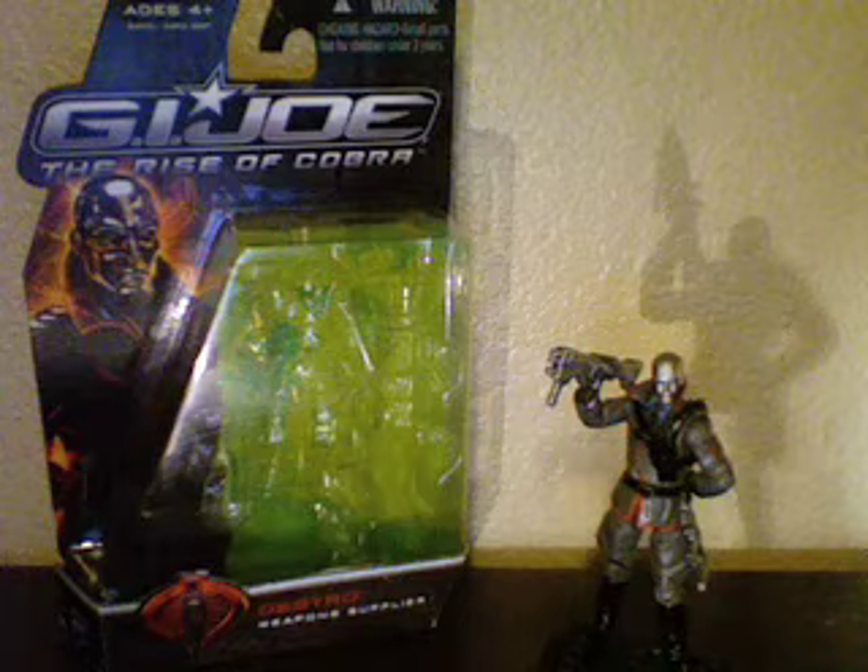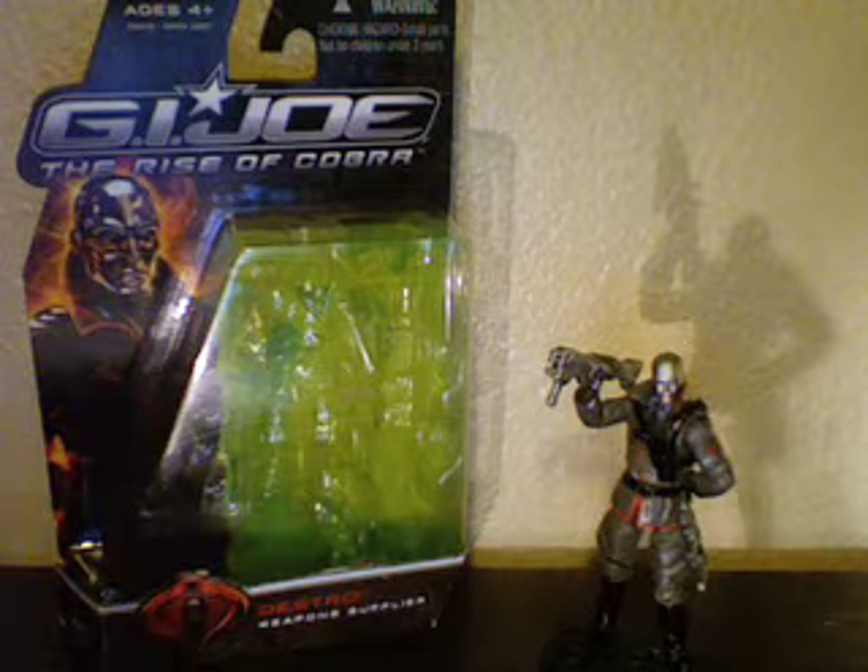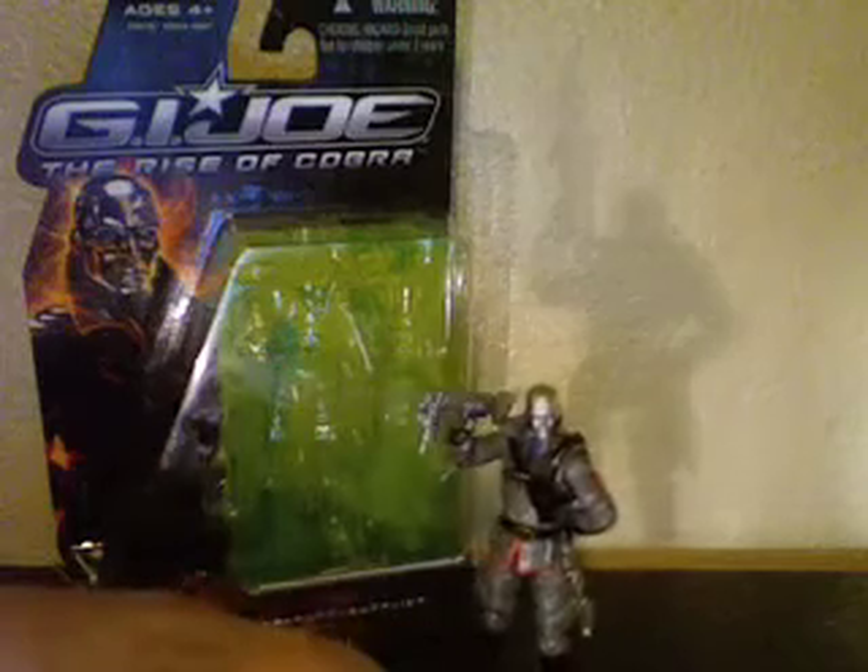I fixed the lighting problem — I just put a flashlight on the front of my computer and it's given it a nice even lighting. You can see a lot more of the details on the figure this way, so I set Destro to the side to take a look at the packaging.